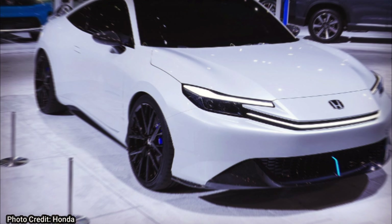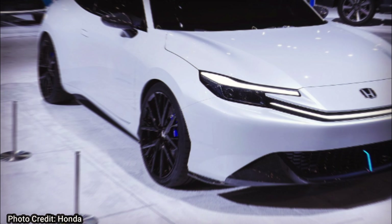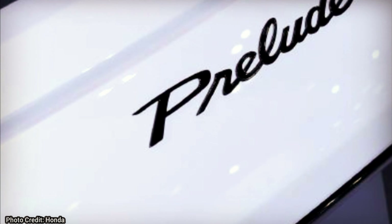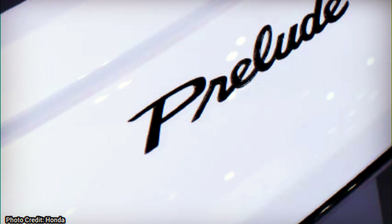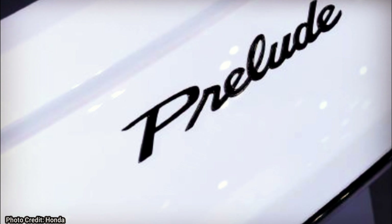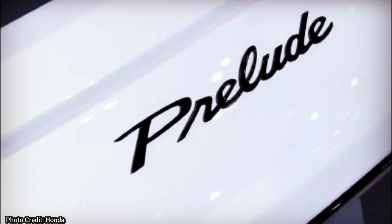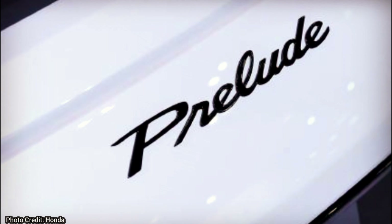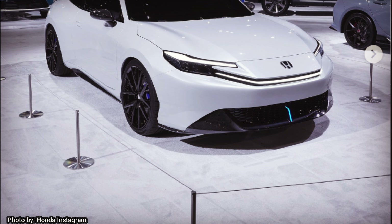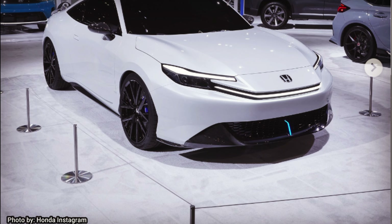It is going to be sporty, but it's not going to be the fastest car, at least when released, but hopefully we get a Type R variant in the near future. We know the Prelude is based on the same platform as the new Civic, which could be a good thing. If Honda wanted to, they could probably make a Type R variant and throw the K20C1 in there, and it would be an amazing car — really sporty, very capable, and really quick in a two-door coupe.